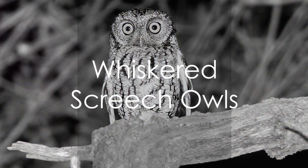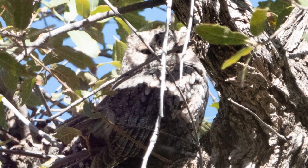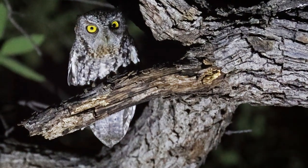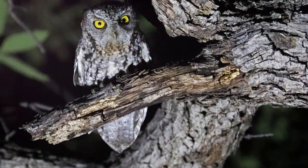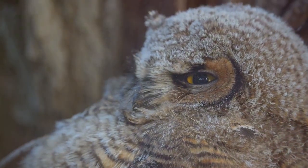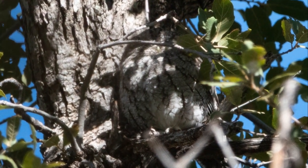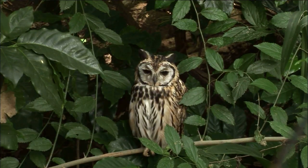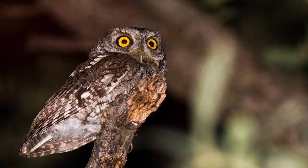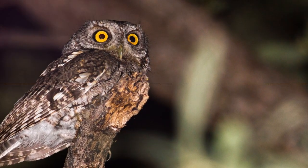Now let's fly south to meet the whiskered screech owl. These fascinating creatures, native to Central and South America, are named for their unique facial features. Just like a cat's whiskers, their prominent feather tufts aid in sensing their surroundings, giving them an edge in their preferred open habitats where they can easily detect the rustle of their favorite meal — insects. Whether it's beetles, spiders, or moths, these owls have them on their nightly menu. With their quirky whiskers and love for insects, whiskered screech owls certainly live up to their names.